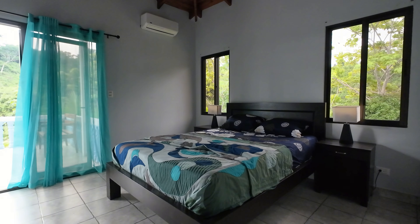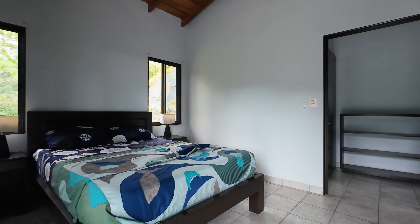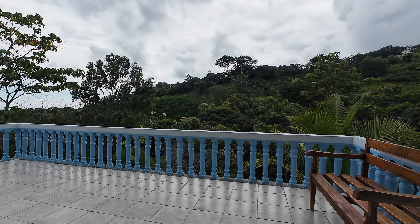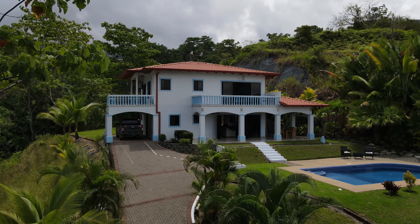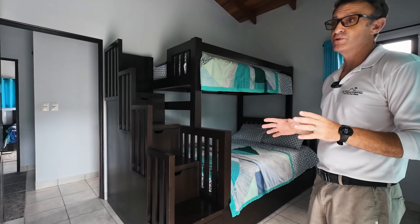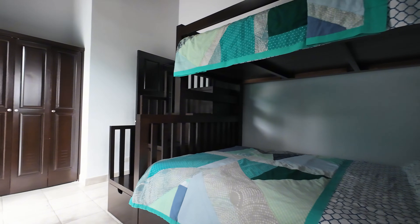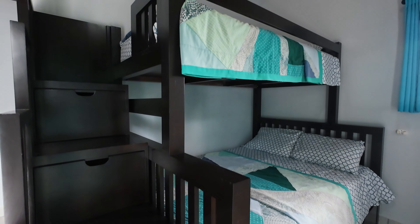The guest bedrooms have a nice size to them. They're very comfortable and they have their own closets, and you can walk out onto this terrace, catch the beautiful ocean view, and look down on the green space as well. This terrace is shared with the other guest room. That bedroom is the same size with its own closet space — they've added a bunk bed in here for the extra space for guests.